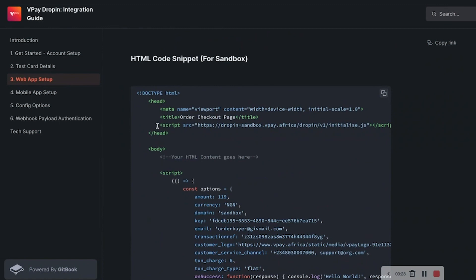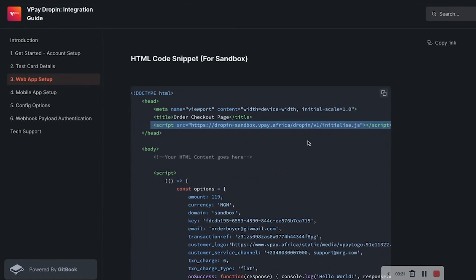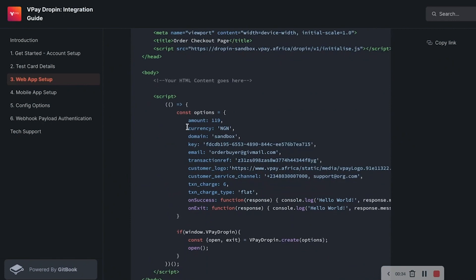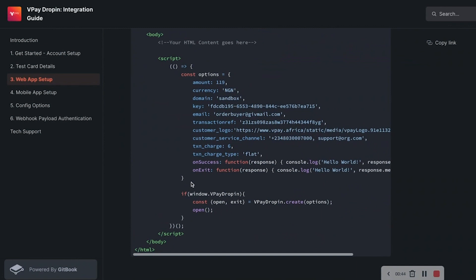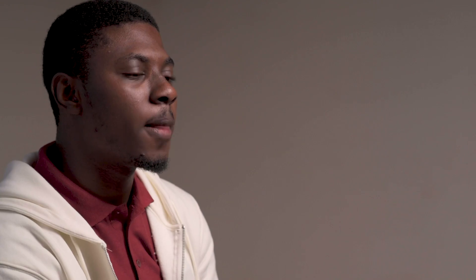As a front-end engineer, whether you're integrating VP Dropping in your React application or a standard HTML application, it is very simple. Just go to the documentation, get the script, and load it into your HTML file. There are two script tags: a live script and a sandbox script — start with the sandbox. Once loaded, you have access to call window.vpDropping or vpDropping in your application. This is a class you call with the create method, passing config options such as amount, email, transaction reference, and other needed callbacks.